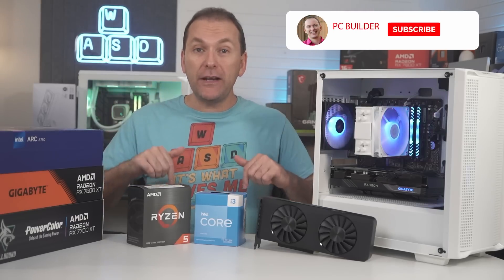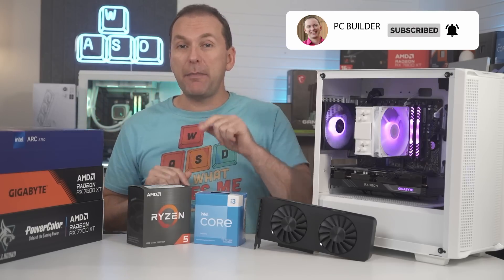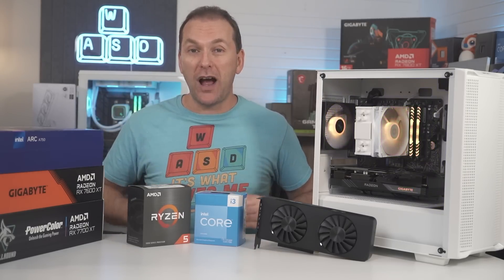Remember, if you get value out of this video, please give a like so it really helps out the channel. And of course, subscribe and click that bell icon so you get notified when we release cool content.